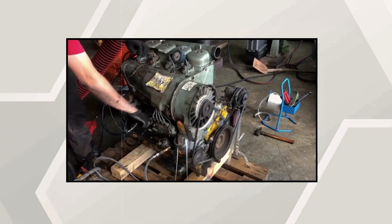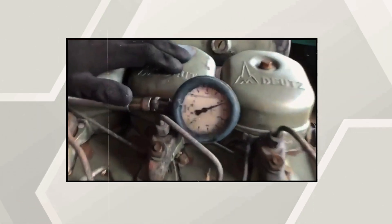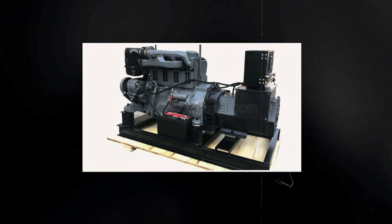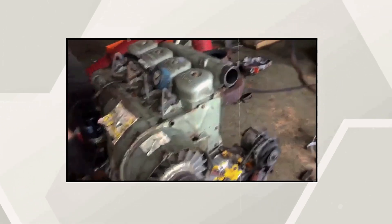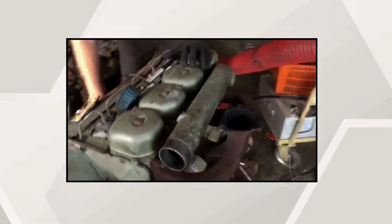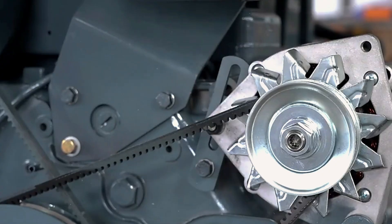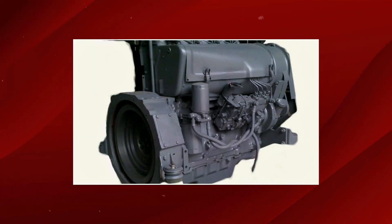By the 1980s and 1990s, the very characteristics that made the F4L912 so reliable were becoming problematic in a rapidly changing marketplace. The engine's mechanical simplicity, once its greatest strength, began to seem primitive compared to electronically controlled competitors offering sophisticated performance optimization. Emissions regulations posed the greatest challenge. Air-cooled engines inherently operated at higher temperatures than water-cooled designs, making precise emissions control difficult. The F4L912's mechanical fuel injection system, while incredibly reliable, couldn't provide the precise fuel metering required to meet increasingly strict NOx and particulate standards.